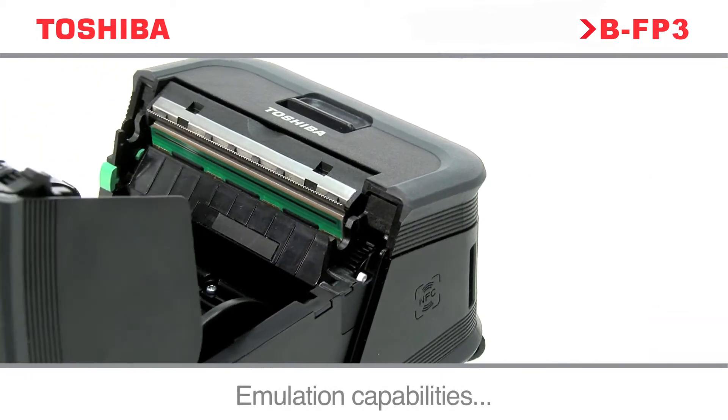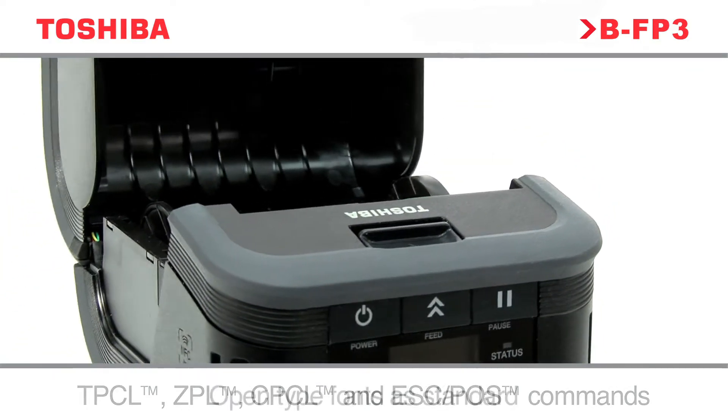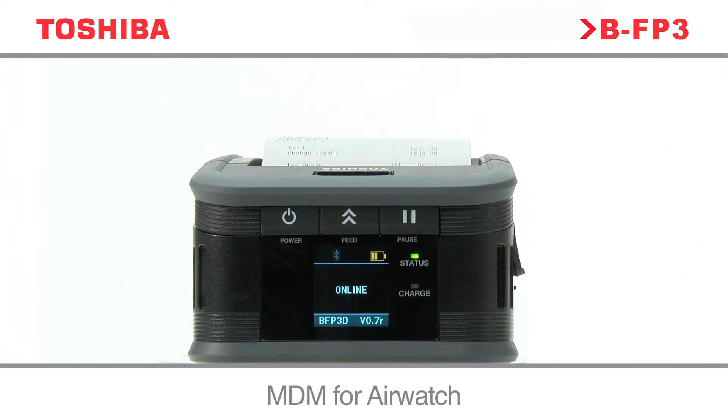A whole host of additional features guarantee the Toshiba BFP3 series is the most flexible and powerful portable solution to manage all your mobile receipt and labeling printing applications, as well as improving the efficiency of your business.